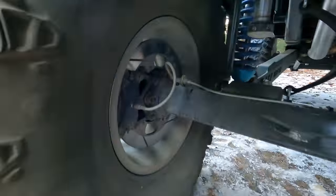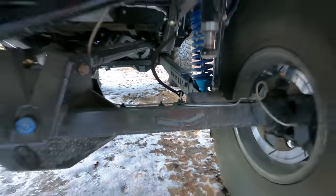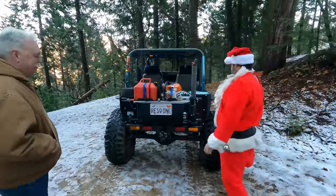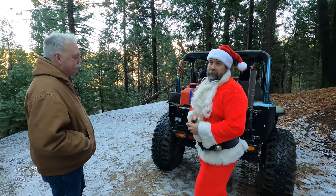The rig has big brakes all the way around — Spider Trax brakes with Wilwood calipers. John also has hooks welded to the axle for putting it on a tow rig, which he added after getting it. Now it's time to open the hood.